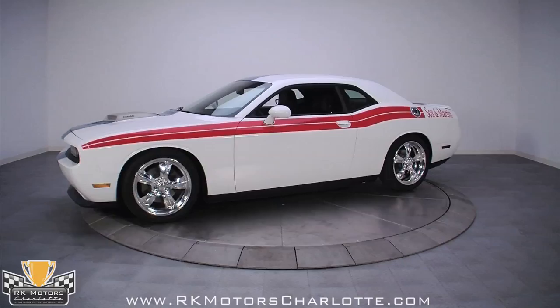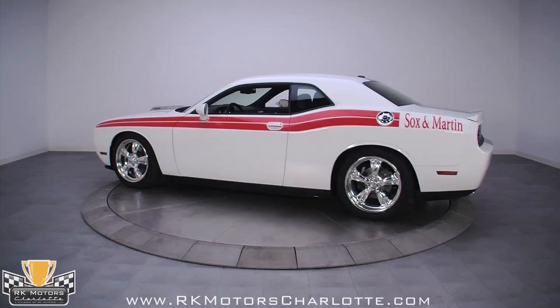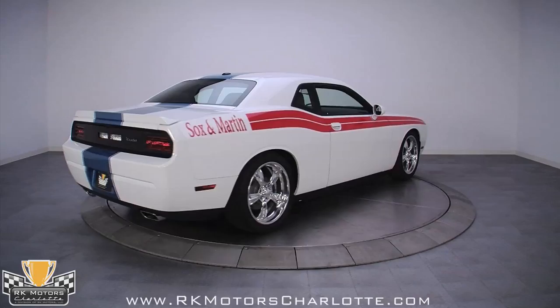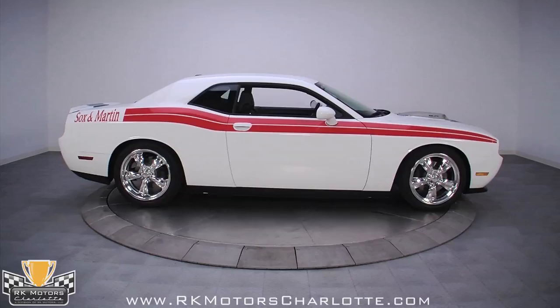We've all done it. We've sold that one car years ago that would be worth a fortune today, or we passed on the opportunity to buy a piece of history because it didn't seem like a good idea at the time. Well, here's your second chance. Not only is this a Sox and Martin Collector Series Hemi Cuda by Mr. Norm's, it is serial number 0001 — the first — and nobody knows how many will be built. This is most certainly opportunity knocking. Do not let it pass you by this time.